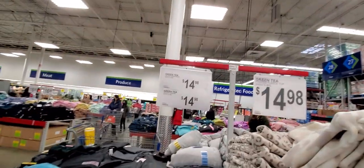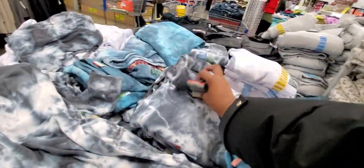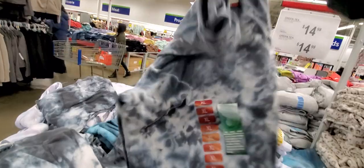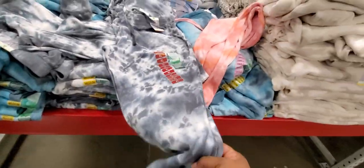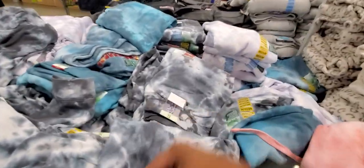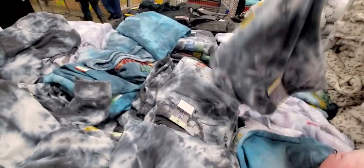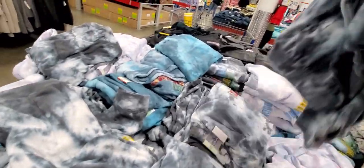Right here they have something called a green tea tie dye shirt — $14 for the shirt and $14 for the pants. Let's see how this looks. It kind of looked like my Old Navy video. And these are all the pants over here.